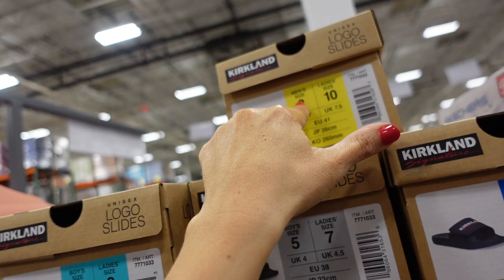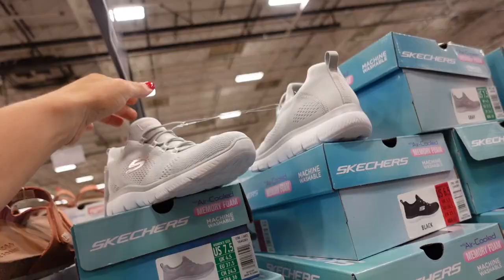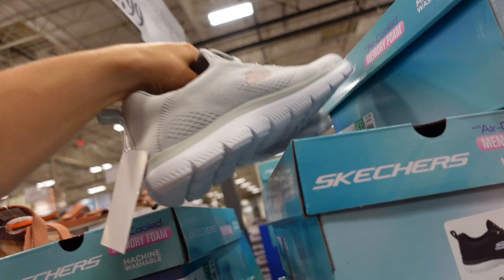It looks like they have men's, ladies, boys, and they also come in blue. Women's Skechers have a lightweight knit upper, foam bottom, and some arch support — available in gray and black — $34.99.